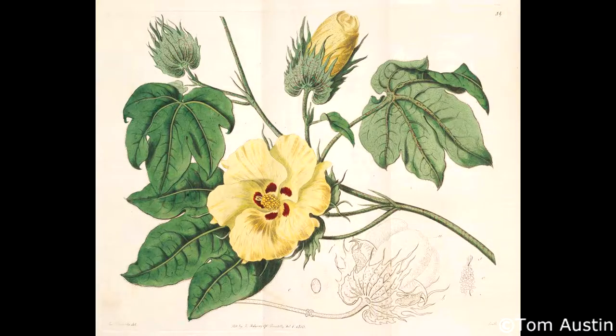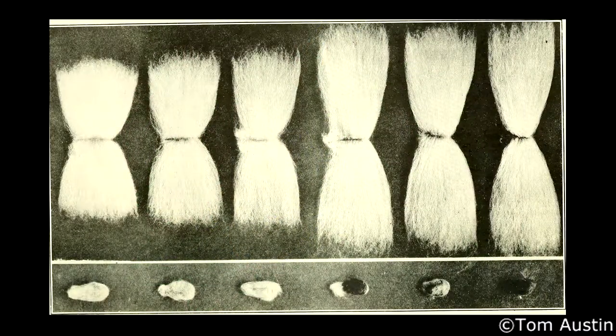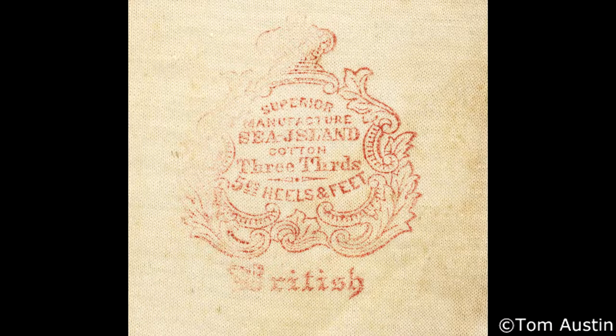Sea Island Cotton, a cultivar of the species Gossypium barbadense, was an economic juggernaut on the Sea Islands of Georgia and South Carolina between the Revolutionary and Civil Wars. The cultivar produced the longest and softest fibers of any cotton species, and the garments woven from this crop were highly prized throughout Europe.